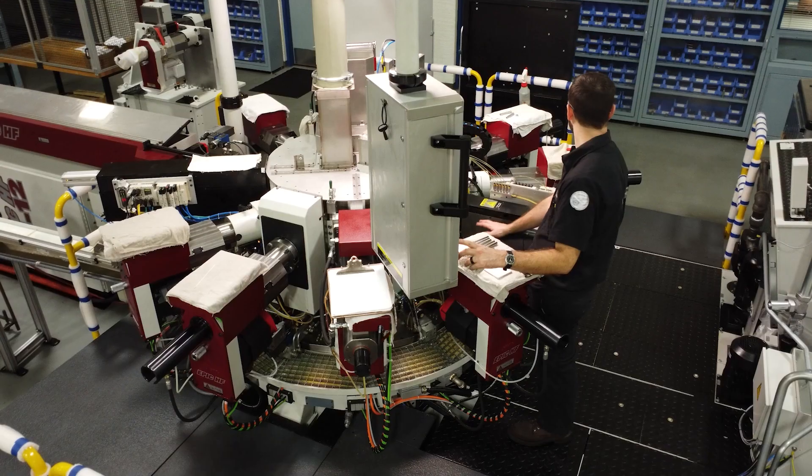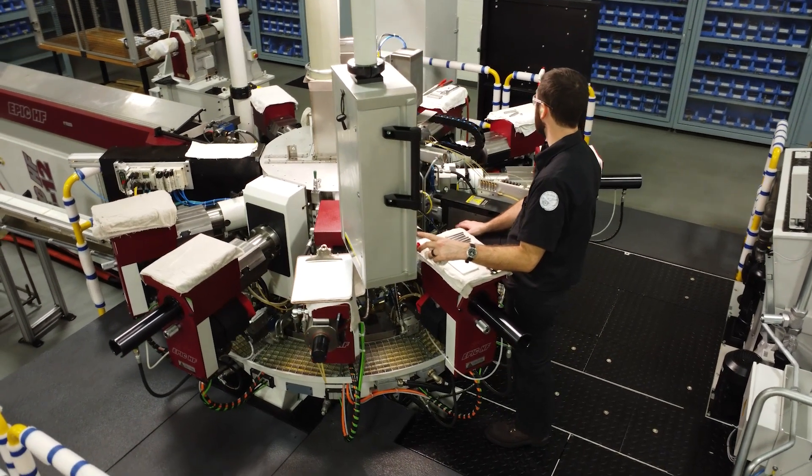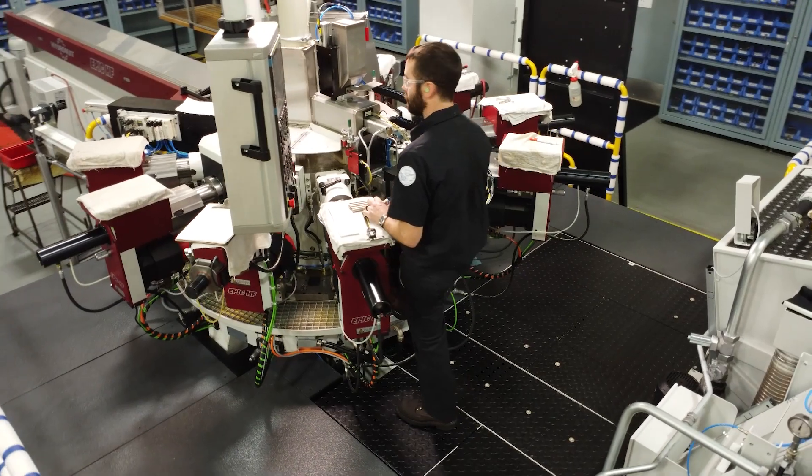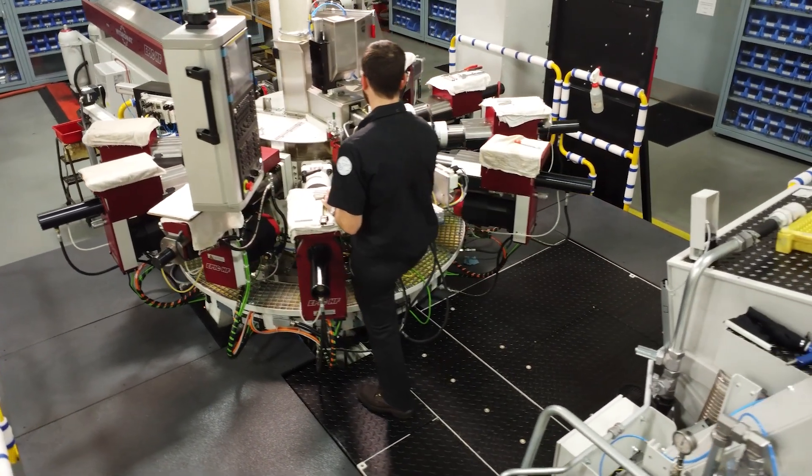As we all know, budget is very important when purchasing a machine. This customer requested us to find some savings for them, so we actually went to a remanufactured base. What that means is we take an old base and bring it back to OEM specifications. This still allows the precision of a Hydromat but at a cheaper rate.